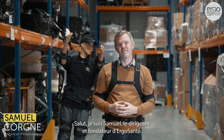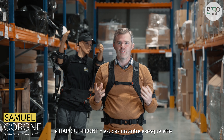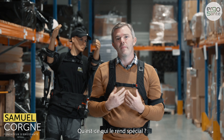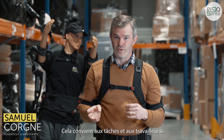Hey, I'm Samuel, the CEO of ErgoSante. The APO Upfront is not another exoskeleton — it helps hard workers who work with their arms above the head. What makes it special is a global approach that fits both tasks and workers.